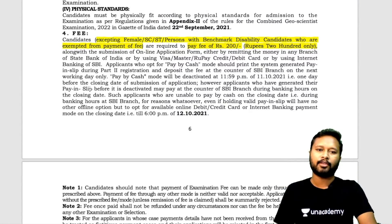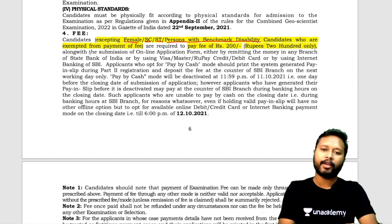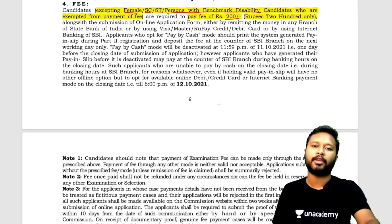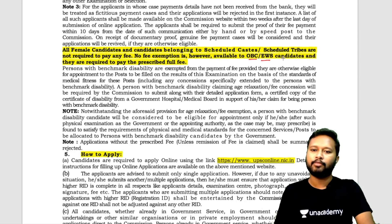Now, regarding application fees: female candidates, SC/ST candidates, and persons with benchmark disability are exempted from the fees. Everyone else has to pay a fee of 200 rupees. OBC and EWS candidates are not eligible for fee exemption and are required to pay the full fee of 200 rupees.